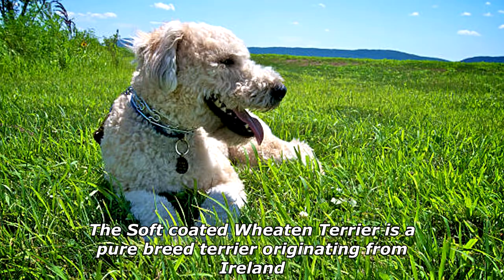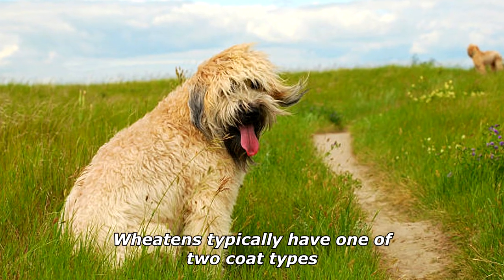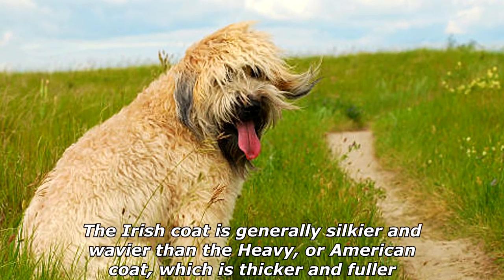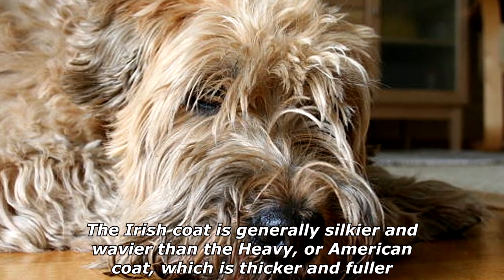The soft-coated Wheaten Terrier is a pure-breed terrier originating from Ireland. Wheatens typically have one of two coat types: Irish or heavy, and American. The Irish coat is generally silkier and wavier than the heavy, or American coat, which is thicker and fuller.